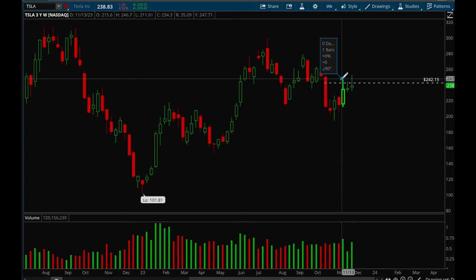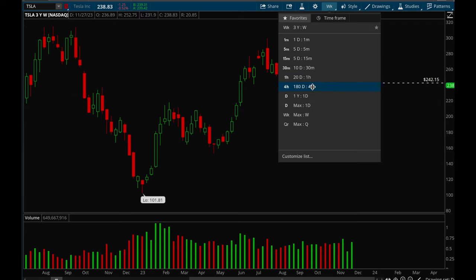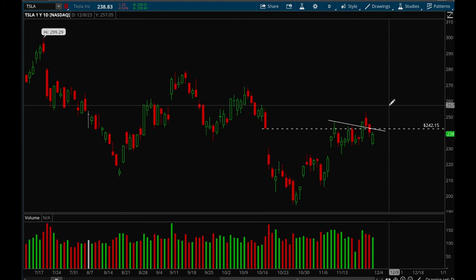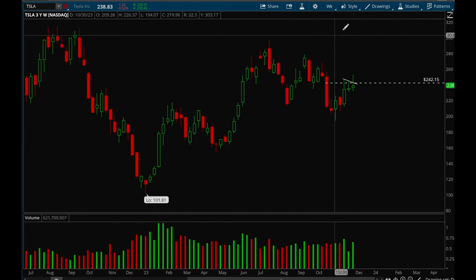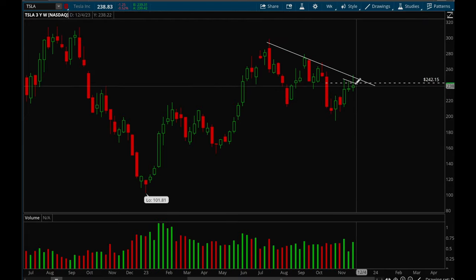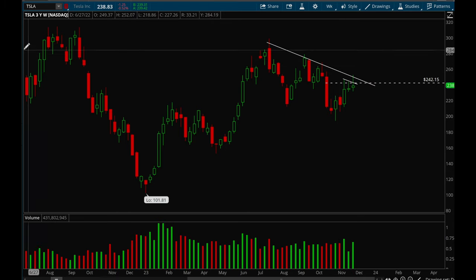Next up, Tesla. Tesla's been very choppy. There was a little bull flag and it tried to break out this week but failed — but it can definitely take off again next week, so it's definitely on watch. If it can take out that 242 area you'd definitely want to be buying the stock. I want to see that 242 level get taken out before I'm actually bullish on Tesla. There's also a weekly downtrend, and if it can break out of that downtrend I can see a big move.